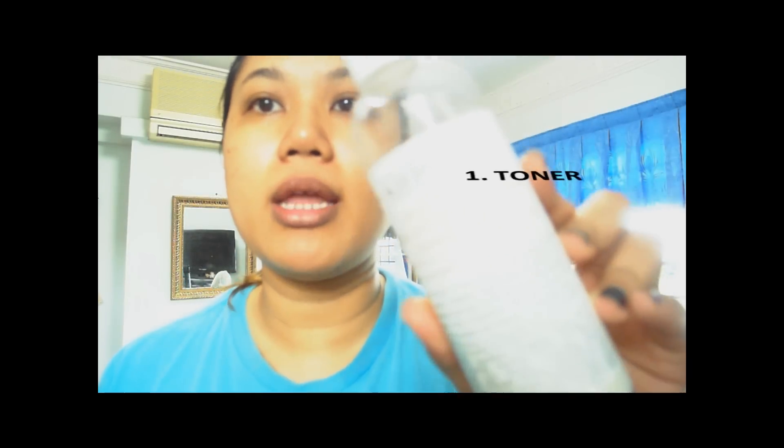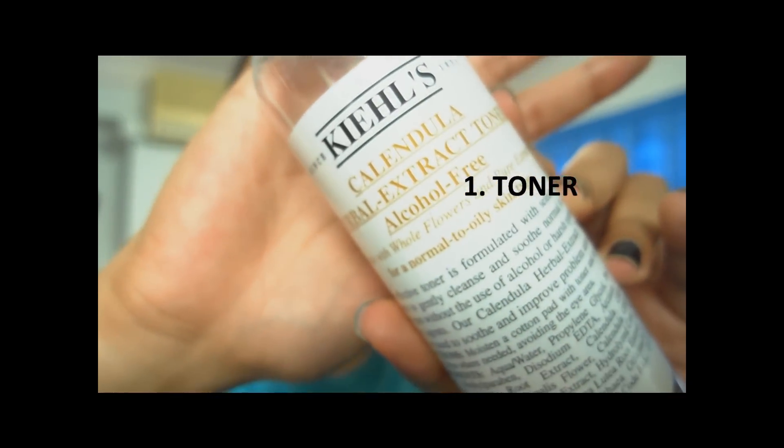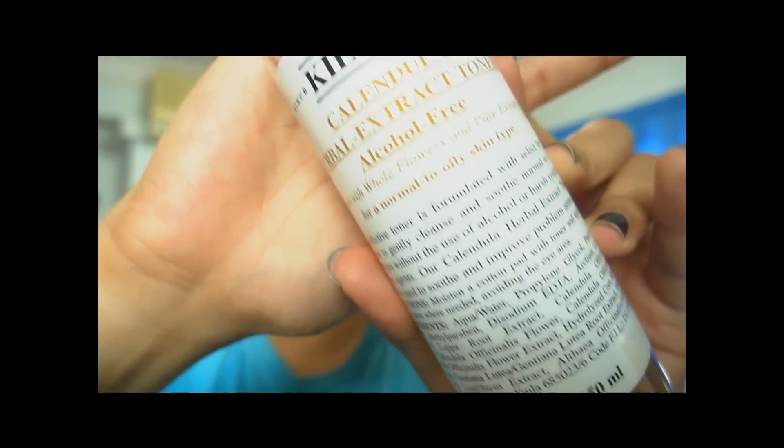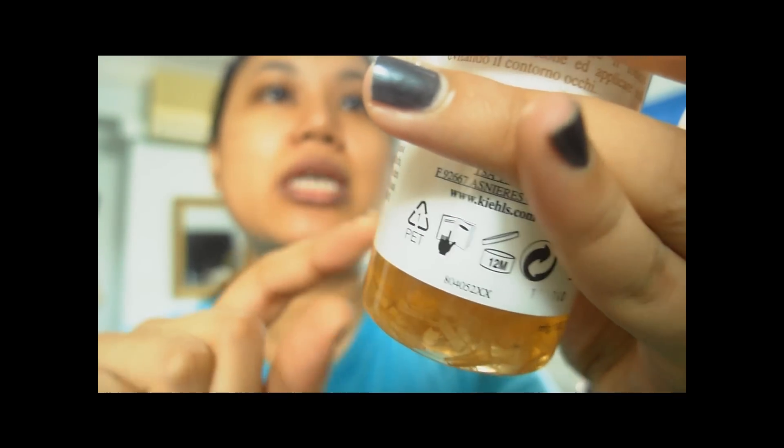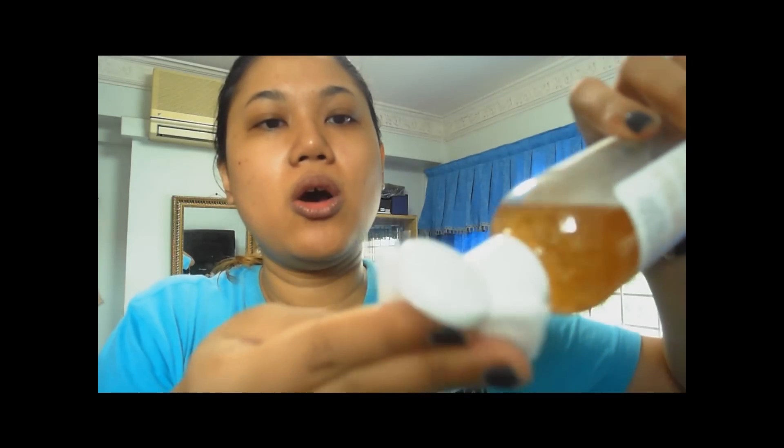Okay, so the very first step to my skincare routine is actually to put on a toner, and the toner that I'm using is my favorite — this is the Kiehl's Calendula Herbal Extract Toner. It's alcohol-free and it has whole flowers and is made up of pure extracts, as you can actually see there. I'm going to use a cotton pad, put a little bit of it on, and just rub it all over my face.